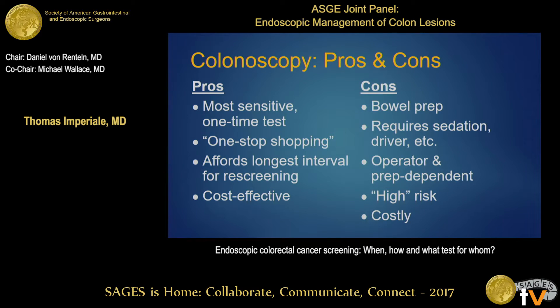Colonoscopy is clearly the most sensitive one-time test. It's considered 'one-stop shopping' in that it's diagnostic and therapeutic in the same session, affords the longest re-screening interval of ten years, and is cost-effective by standard economic metrics. However, it requires a rigorous bowel prep — patients uniformly say that's the worst part — and requires sedation and logistics like bringing a driver. It is operator- and prep-dependent, carries relatively higher risk compared to other screening tests, and is still costly to screen the entire population.